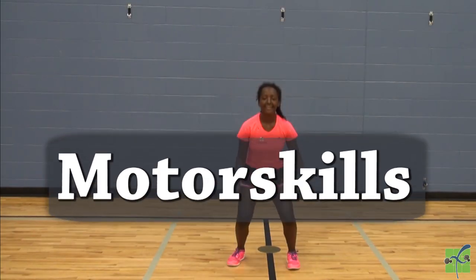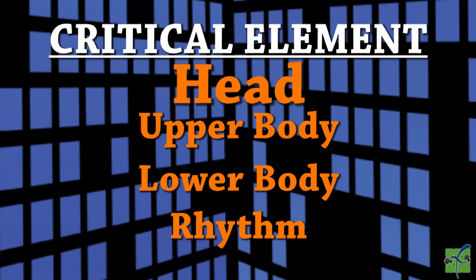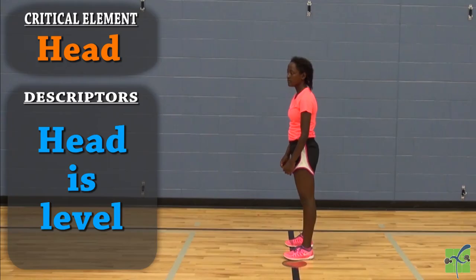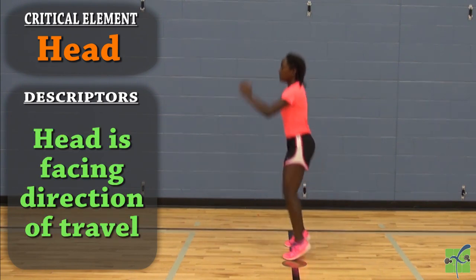Motor skills — Locomotor: Jump. There are four critical elements: the head, the upper body, the lower body, and the rhythm. The head is level and facing the direction of travel.